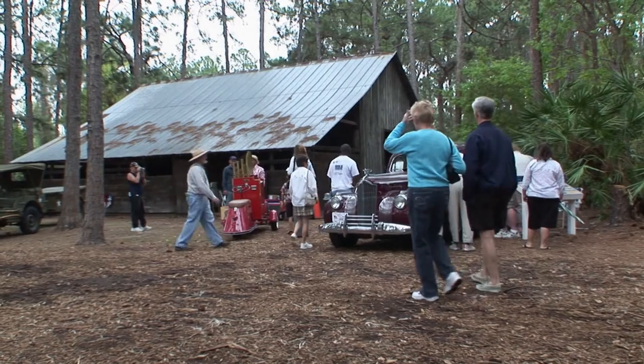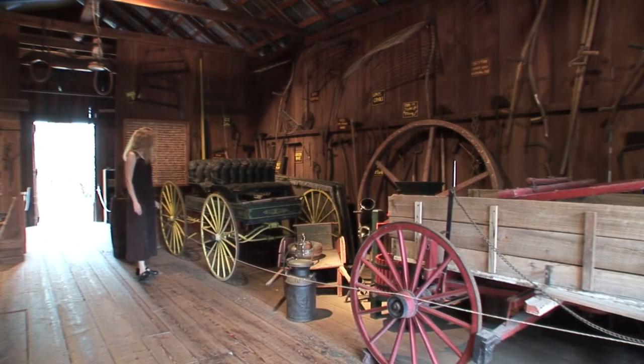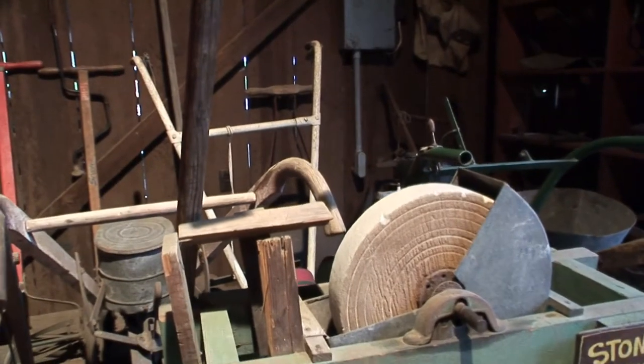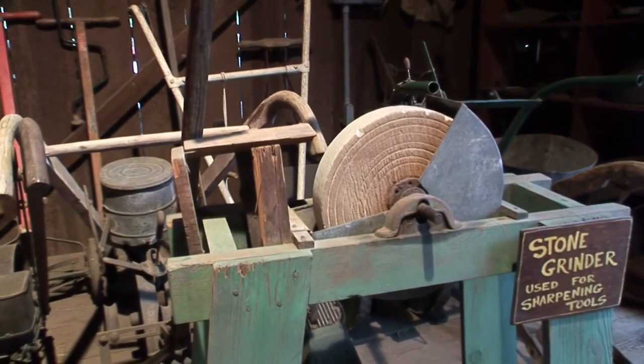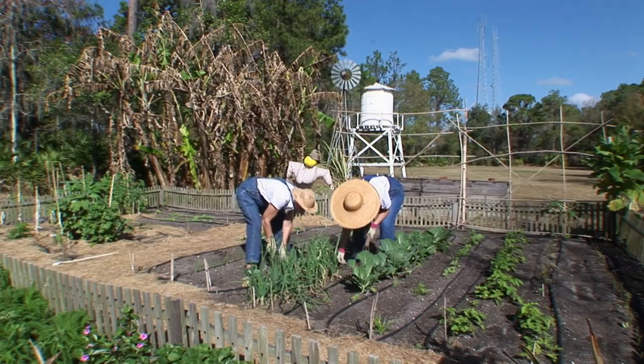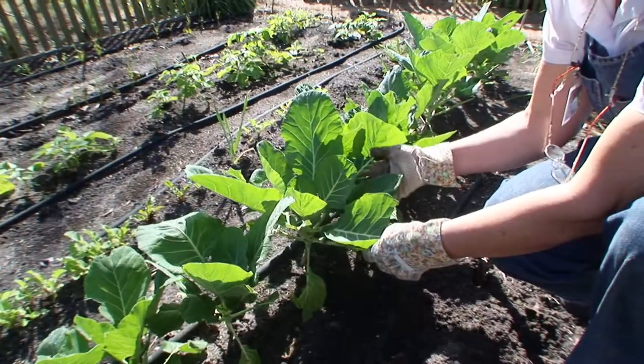Heritage Park is a living museum with over 25 historic structures, including this large wooden barn built in 1911. Right outside the window from where Roger is painting, volunteers tend the Heritage Garden.